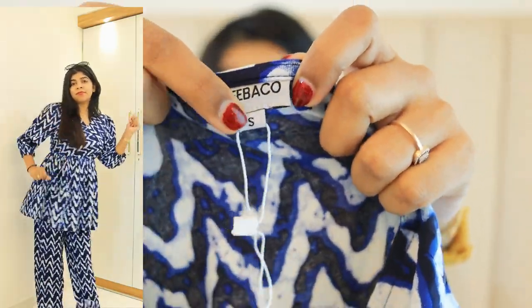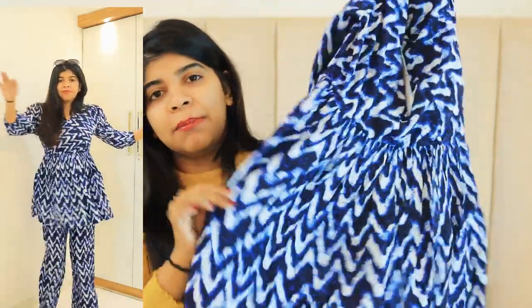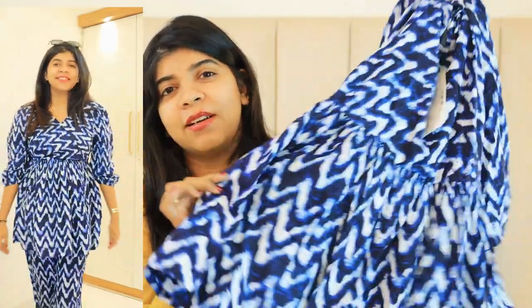The next piece is a co-ord set — a very pure cotton co-ord set. It's a smart piece from the brand Dibako in size small. The top is fitted on top and then it flows out, so if you have a little belly fat — which most Indian women have — it hides it well. The bottom is a plazo style which is very smart. The whole piece is very smart, though it could look a little like a night suit. But if you style it well with shades, a watch, or a handbag, you can definitely pull off this look.